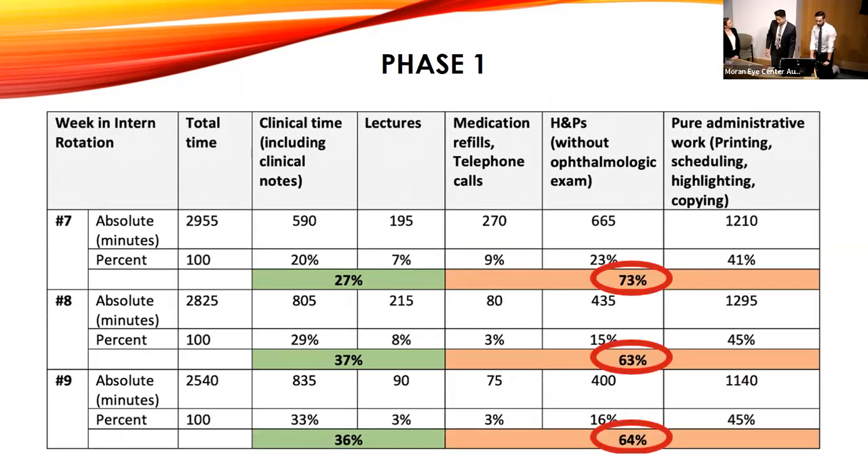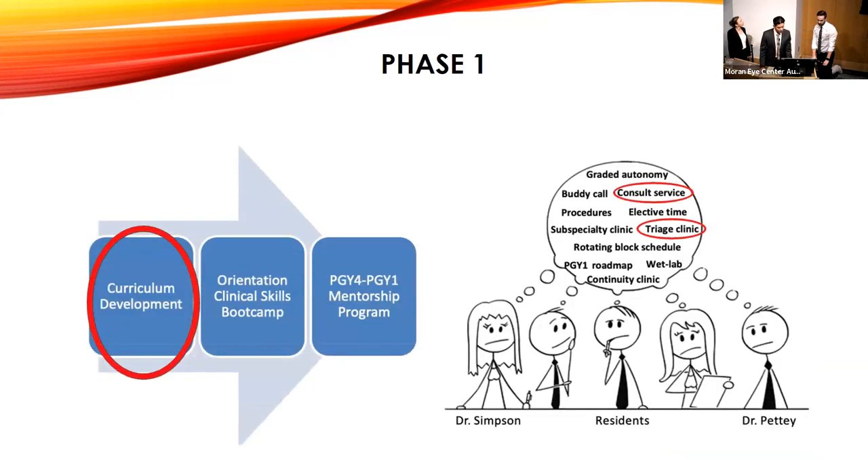We're going to talk about some data here that Lydia will present. This is what we got last year when we looked at the actual time spent in clinic. We noted that a large chunk of the time was spent with purely administrative work or H&Ps where we did not even see or examine the patient, and felt that was not an optimal learning opportunity for the intern. Props to Lydia because she collected all of this data herself. This is really just a way to capture what was happening because we felt we needed some improvement.